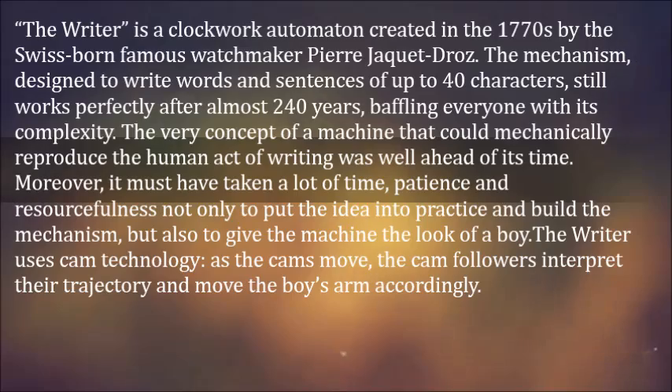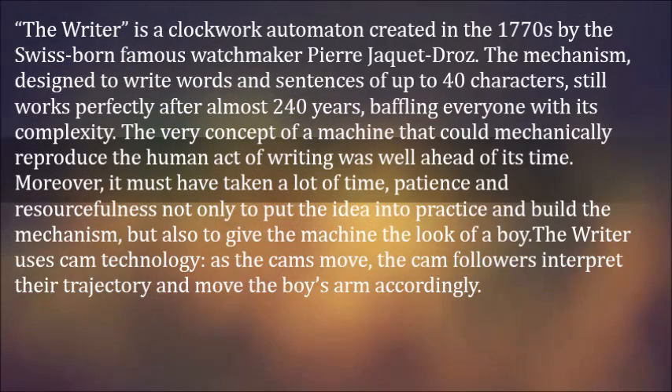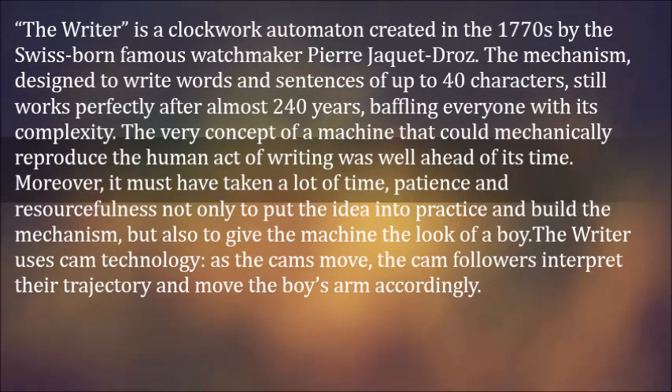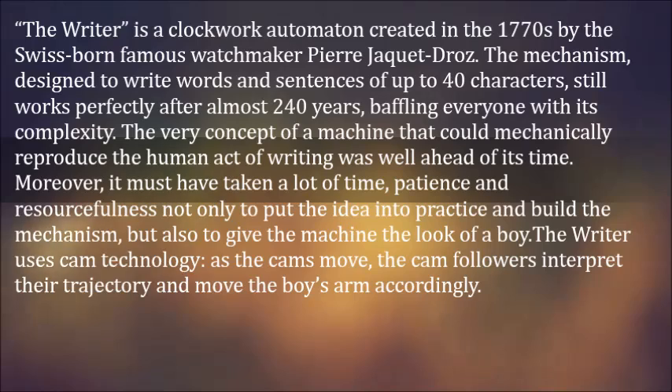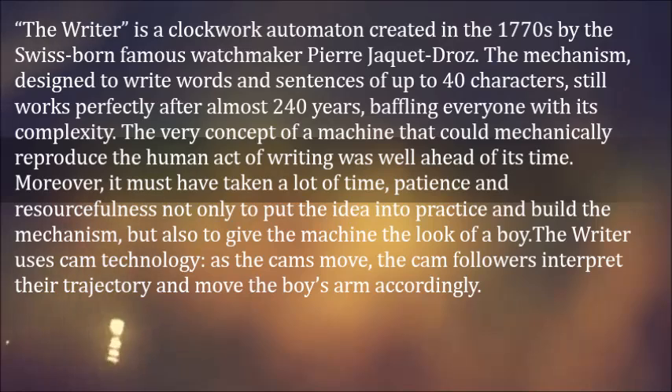The very concept of a machine that could mechanically reproduce the human act of writing was well ahead of its time. Moreover, it must have taken a lot of time, patience and resourcefulness not only to put the idea into practice and build the mechanism, but also to give the machine the look of a boy. The Writer uses cam technology.